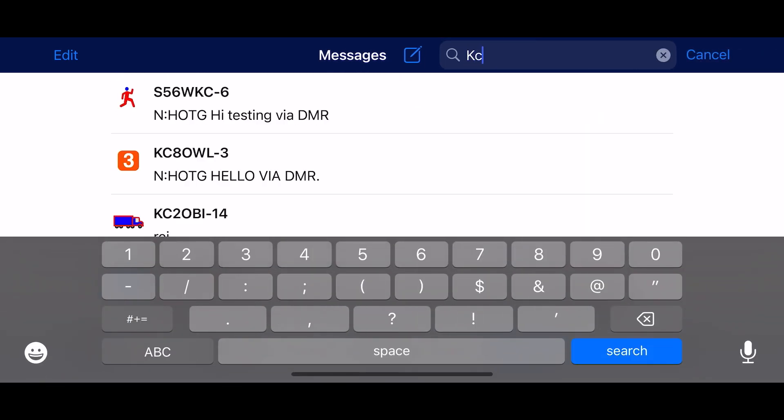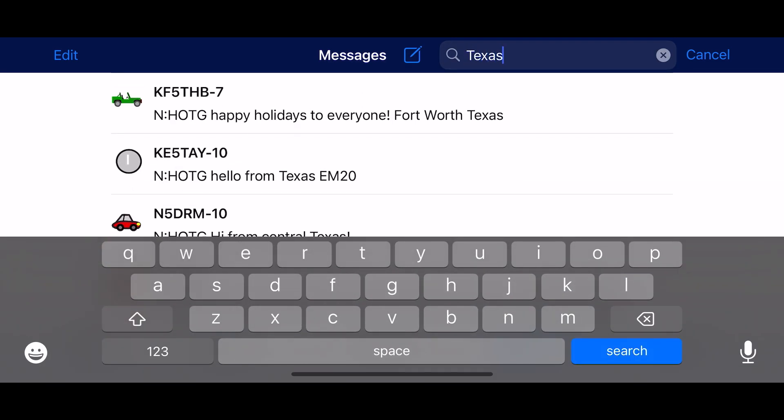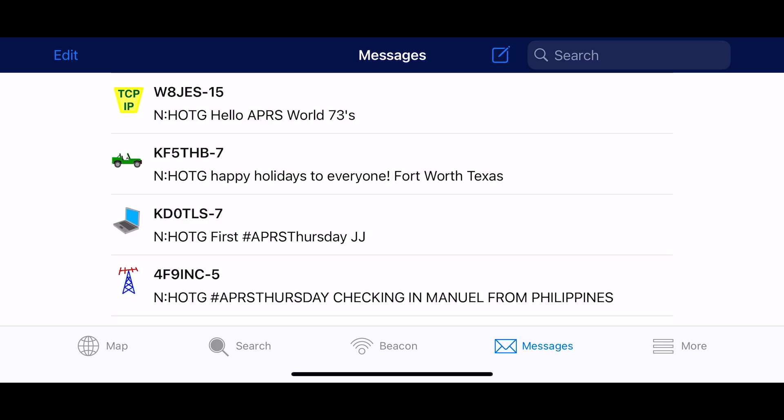The first of the new features is Search, and that should help. Now you can search within Messages for things like Call Sign, State, or just about anything else.